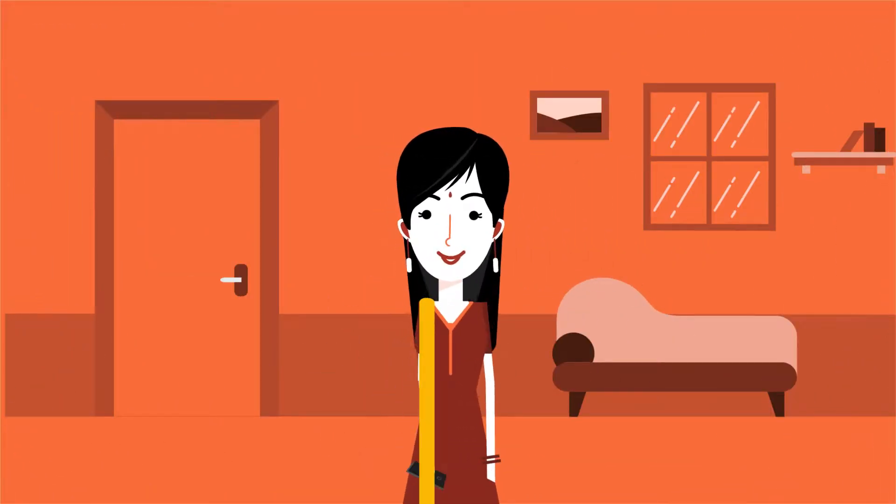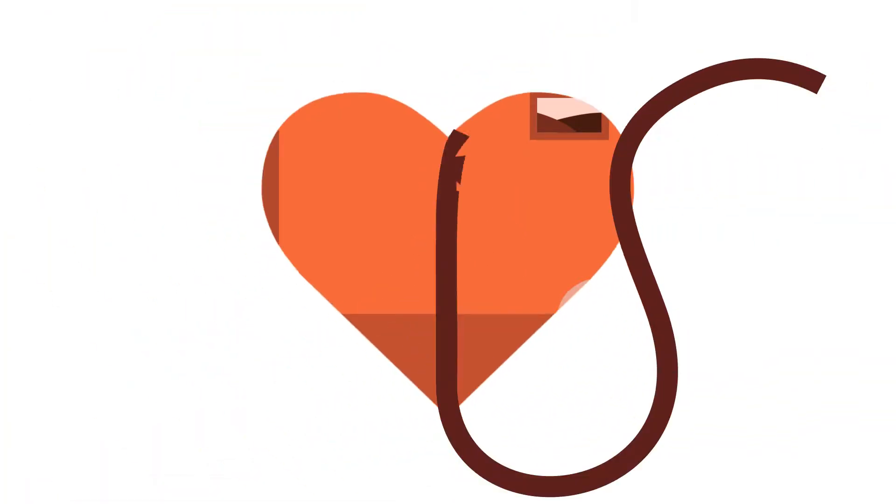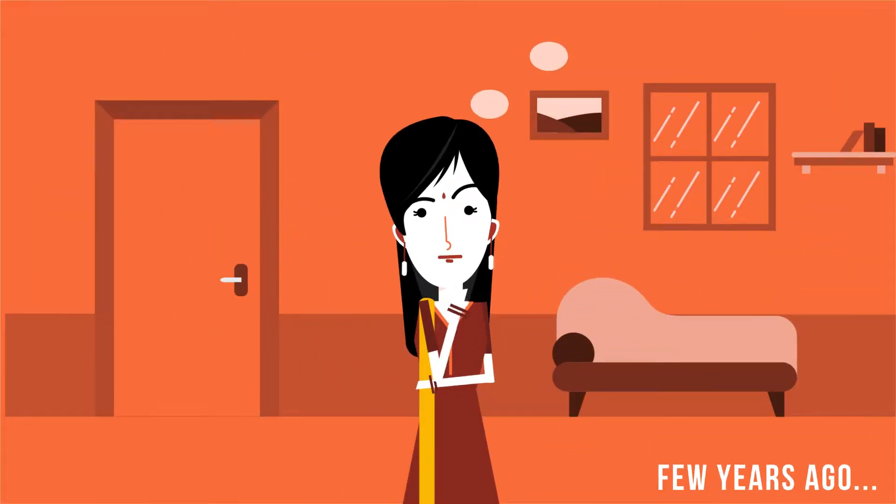This is Geeta. Geeta has been identified as a potential blood stem cell donor — a wonderful opportunity to give to life. Geeta recollects the registration process.